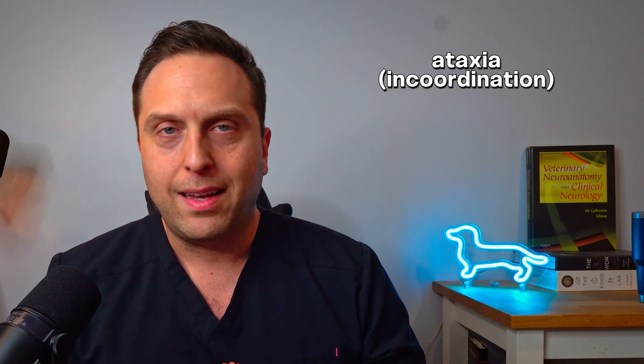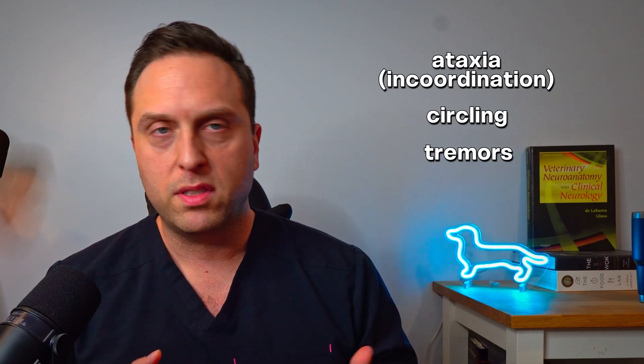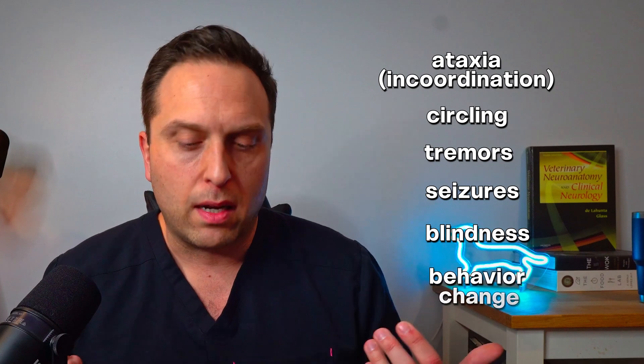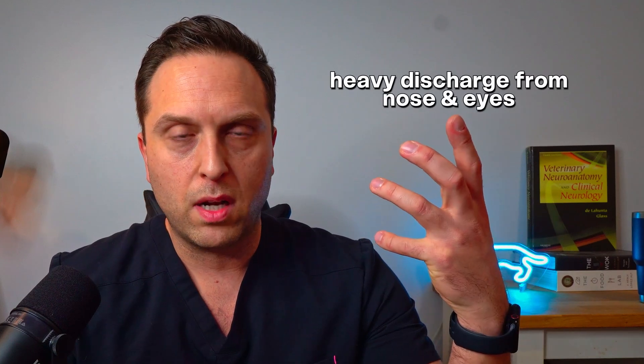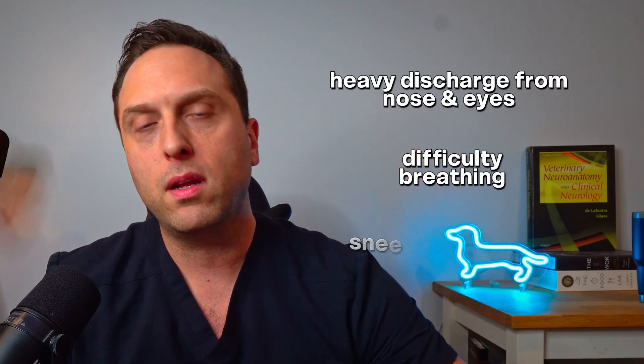Symptoms in cats are mainly going to be respiratory and neurologic in origin. Neurologic signs like ataxia or incoordination, circling, tremors, seizures, blindness, and behavior change — where they're just acting really withdrawn or like a zombie. Their nervous system has a bunch of these sialic receptors, which is probably why they're so susceptible to neurologic dysfunction. Respiratory symptoms include heavy discharge from the nose and eyes, rapid or difficulty breathing, and possibly sneezing or coughing. There are many different causes of these respiratory symptoms in cats, so just because your cat develops these symptoms doesn't necessarily mean they have bird flu.